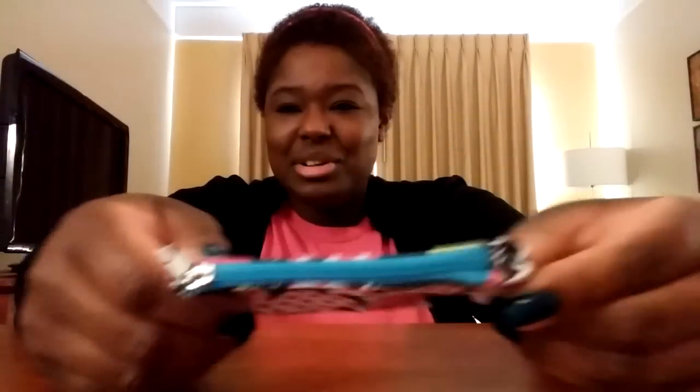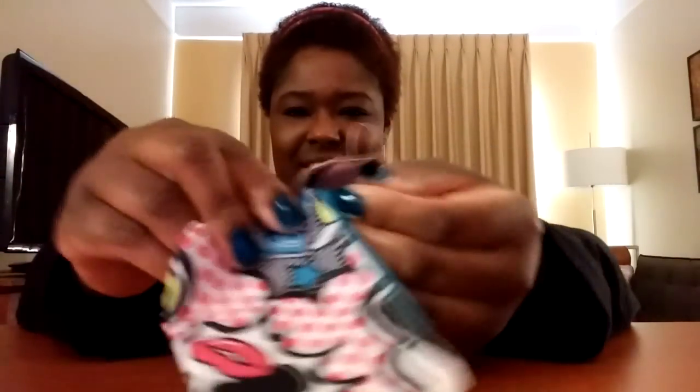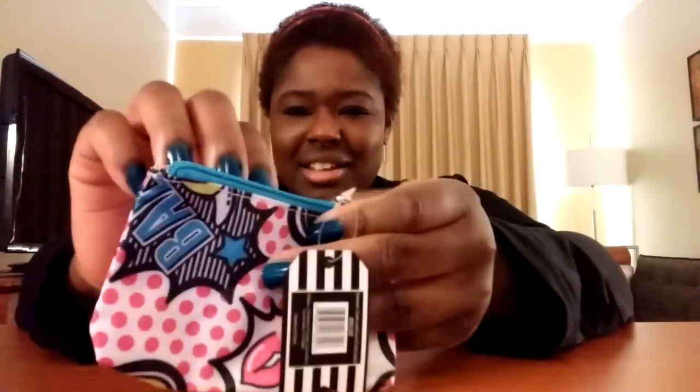I love stocking stuffers because they're the little odds and ends items that you don't want to count as a main present, but they're just good to have or good to give to someone. This is a little makeup bag — it's super tiny, but it's a cool stocking stuffer. A girl can use this as a little change purse or for a school ID.